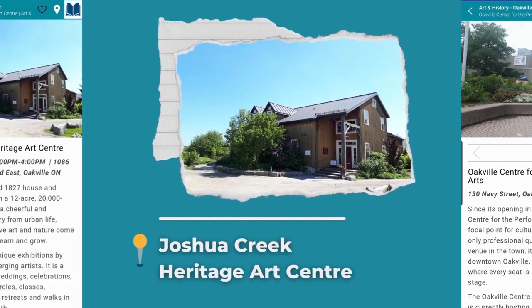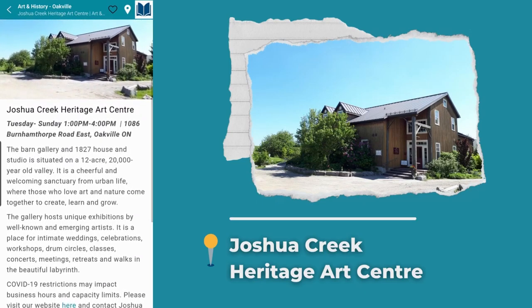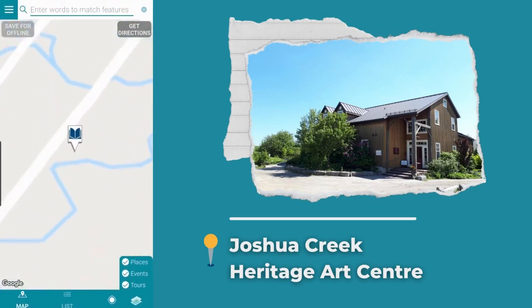Joshua Creek Heritage Arts Center has just what you need. The gallery hosts various exhibitions for artists and is also a place for intimate weddings, celebrations, workshops, and so much more. You can find more information through the Just Gave app or through their website.